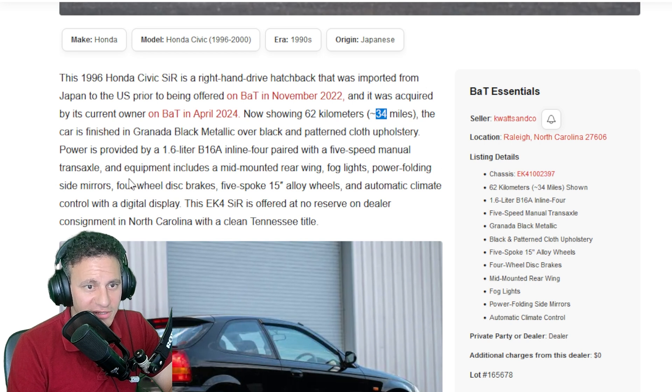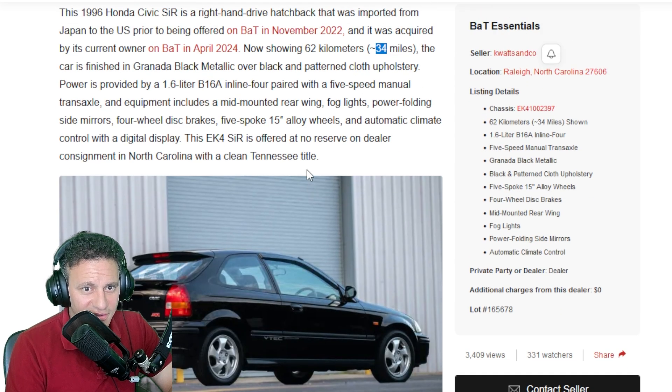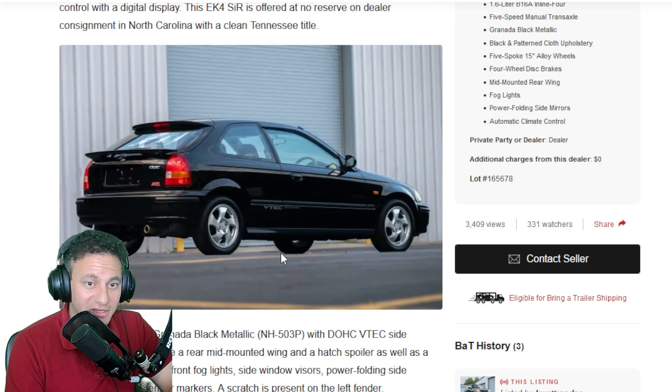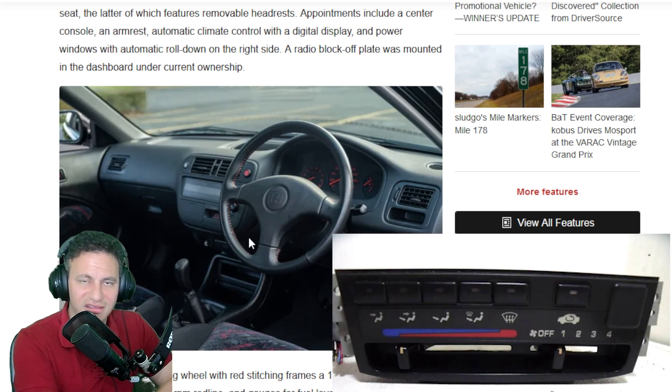It has a five-speed manual transmission and will include the rear wing, fog lights, and power-folding side mirrors — that was a thing they had in Japan that we didn't have here in these Civics. It also has automatic climate control. That might sound normal now, but it really wasn't back then. Honda had the little slidey thing, but this one has actual buttons.